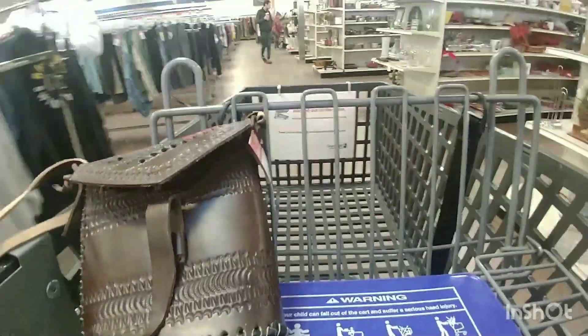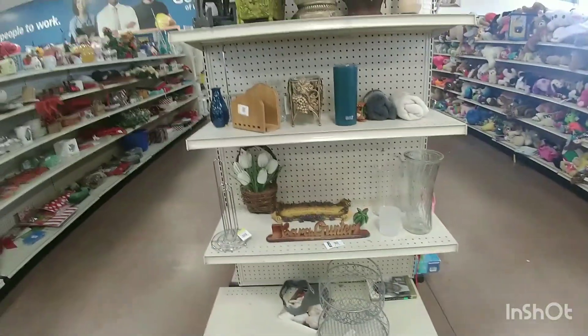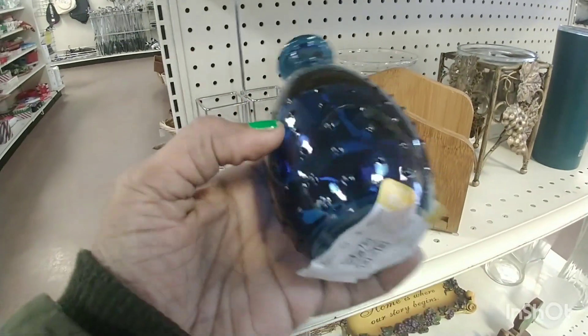The store was quite empty, but as before I finished, it kind of filled up.